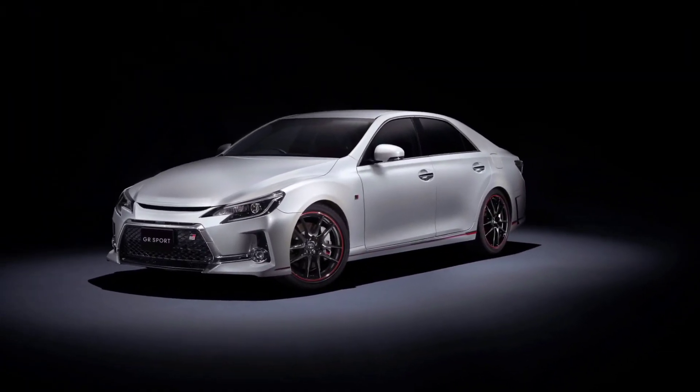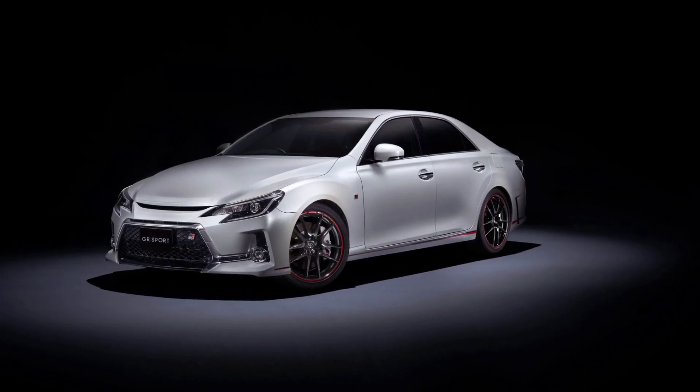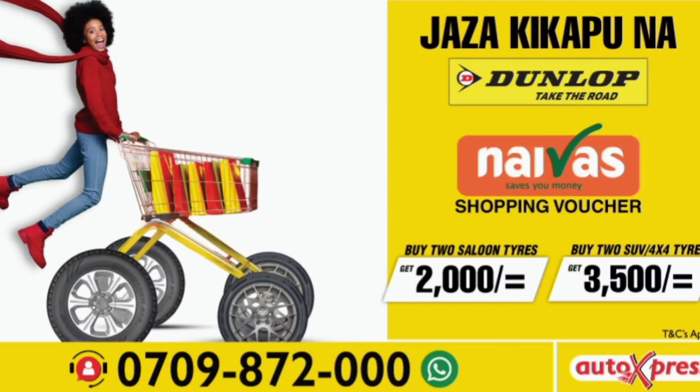The FM 800 is perfect for our terrain. If you have a sports car — talking to Audi A4 owners — this is the tire for you. If you come to any Auto Express center and buy two of these tires, you get a 2,000 bob voucher. Now let's talk about the next tire in the range.